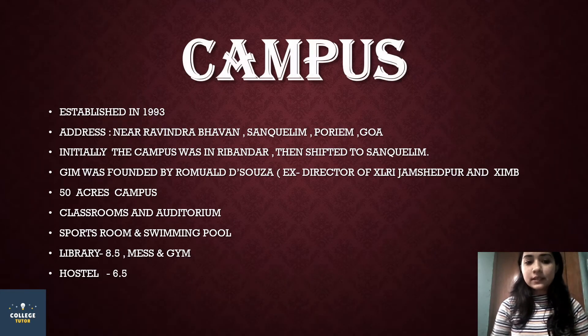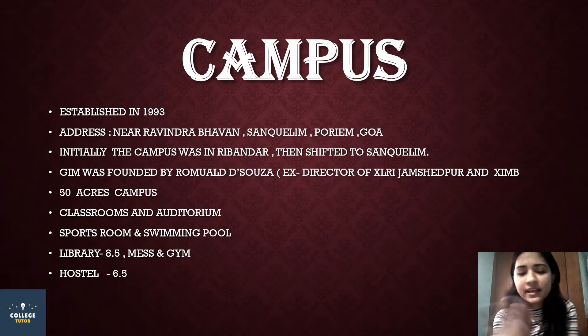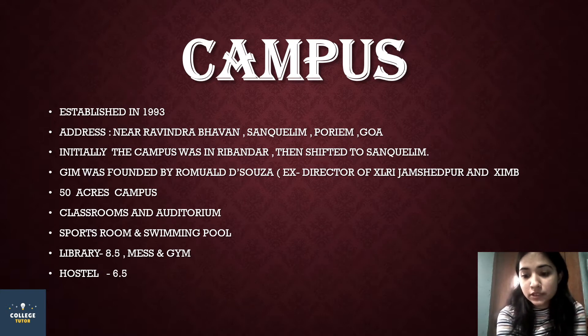Beginning with the campus, this campus was established in 1993. I have mentioned the address on the screen so if you want to go or visit you can see this address. The first campus was in Wanderr, but now it is in St. Kulim, so the location has changed. This is a 50-acre campus, which is a large campus.